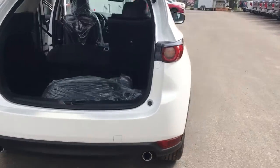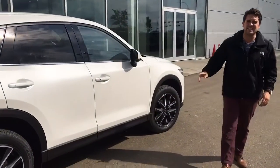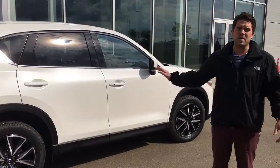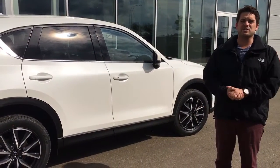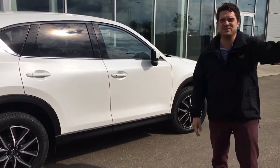Just give me another quick look all buttoned up here. So there you have it, Melody — the 2017 CX-5 GT. Amazing vehicle, it's been our best seller. So let me know what you think and I'll get you down here as soon as possible. Give me a call: 780-986-9665. Talk to you soon.